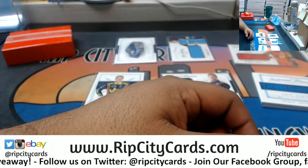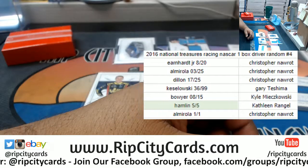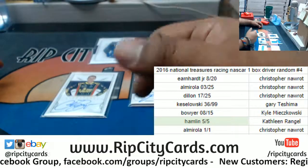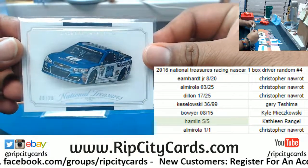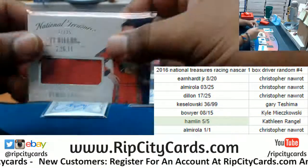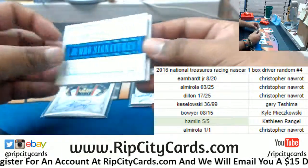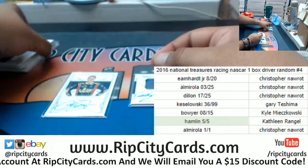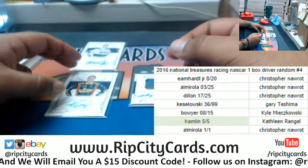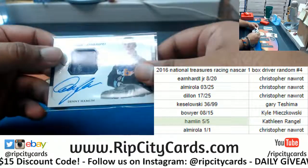And the Denny Hamlin is going to Kathleen. Boom, put a name to everybody. For the official recap: Christopher is receiving the Earnhardt 8 out of 20, the Almirola 3 of 25, the Ty Dillon 17 of 25, and the one-of-one Almirola fire suit jumbo signature booklet. Going to Gary: Brad Keselowski 36 out of 99. Going to Kyle: Clint Boyer 8 out of 15. Going to Kathleen: Denny Hamlin 5 out of 5.